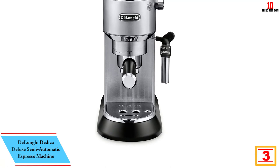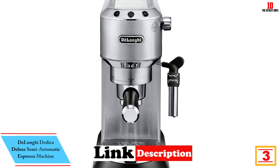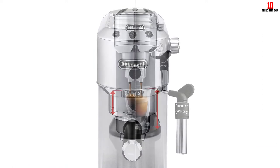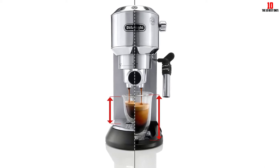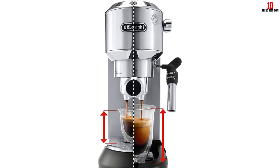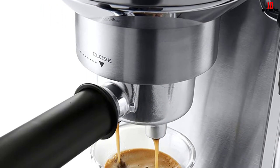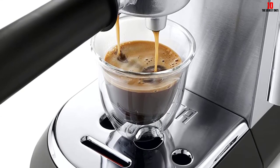At number three we have the De'Longhi Dedica Deluxe semi-automatic espresso machine. The Dedica makes a wonderful option for anyone with limited counter space. This compact, slimline espresso machine is made from stainless steel and can be placed just about anywhere with ease. If you love short shots of espresso, the Dedica allows you to pull single or double shots like a barista even if you haven't tried making this style of coffee before. The pump can generate up to 15 bars of pressure — more than enough for authentic espresso.